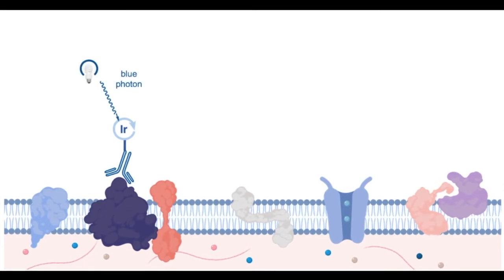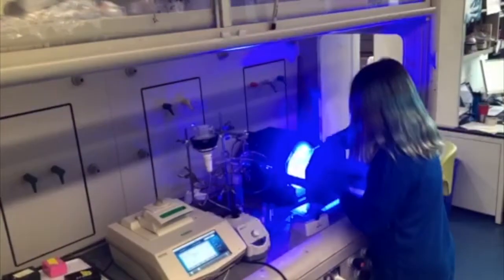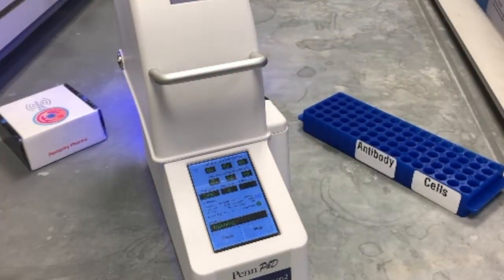The key ingredient to all this technology is light, and light is a wonderful ingredient because light, as we know, you can switch on, switch off, and blue light is very much benign to cells.